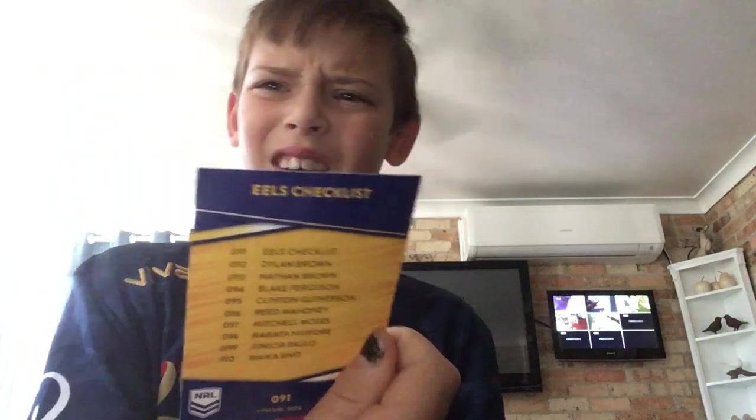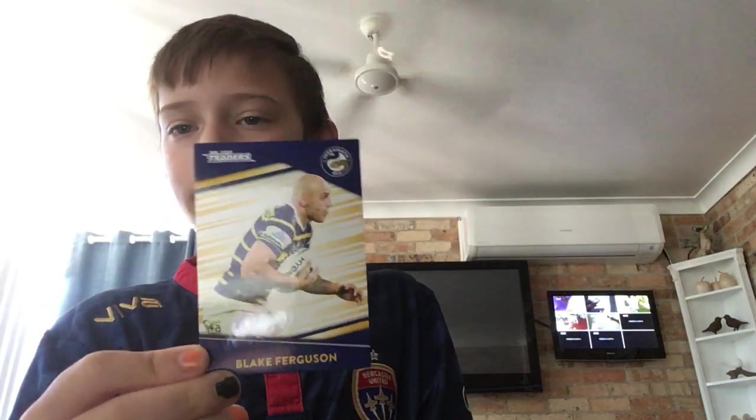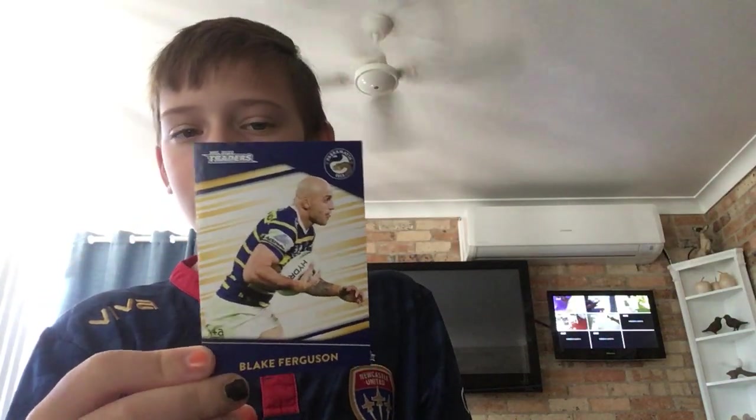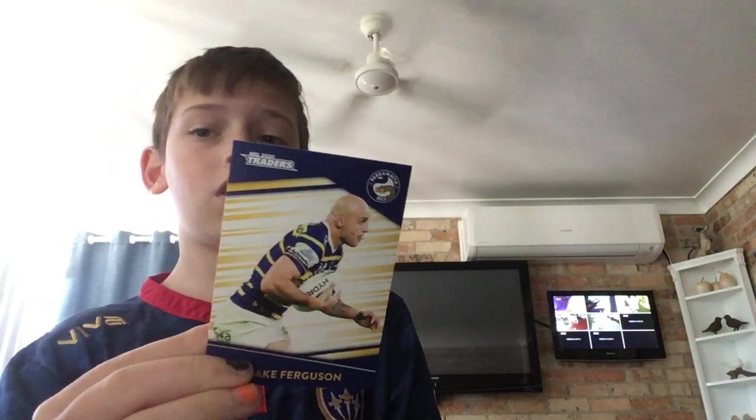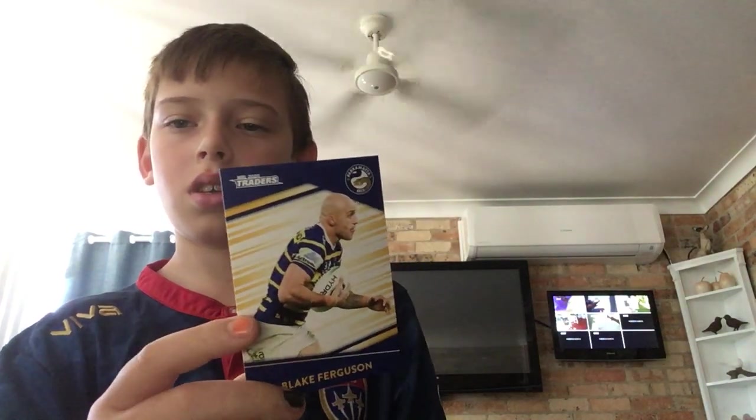We have the normal Eels card. I watched the game against the Bulldogs — tight game, a two-point game, very tight. Blake Ferguson — he's a tank. He's a winger. Debut was in 2009, Sharks versus Panthers, Toyota Stadium. Looks pretty nice.